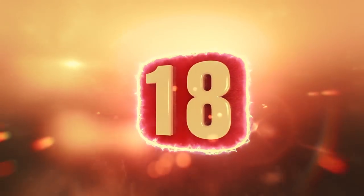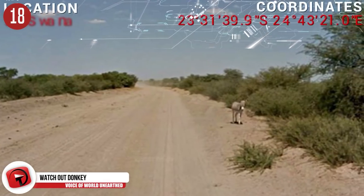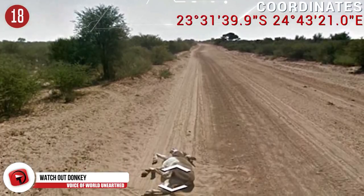Number 18: Did the Google car hit a donkey? It sure seems like it. Poor little guy — all he wanted was a quick shout out on Google Maps, and this is what he gets? Google Maps has denied any accusations.